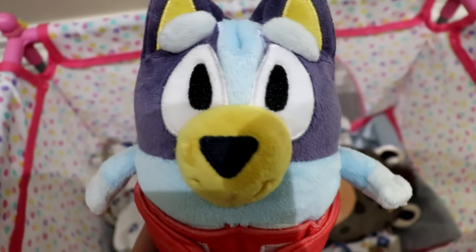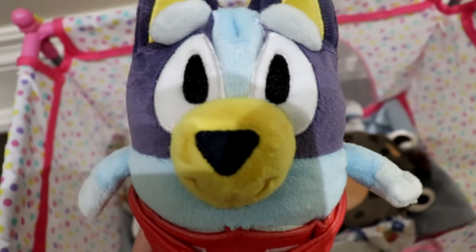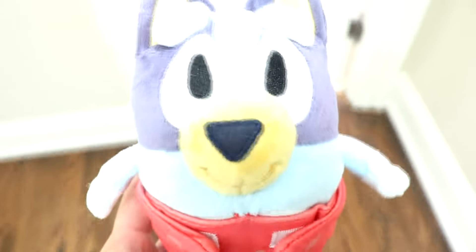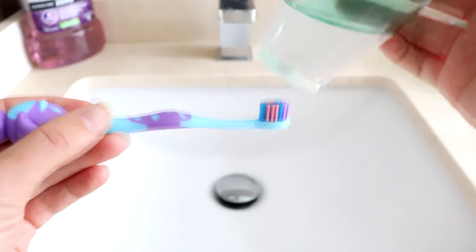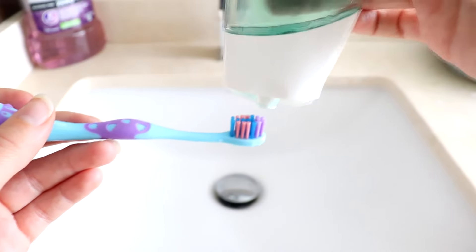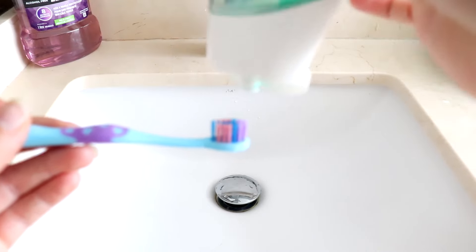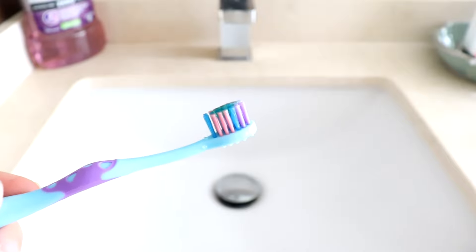Time to get ready. I need to brush my teeth and wash my face. So let's head to the washroom so Bluey can brush her teeth. Let's grab Bluey's toothbrush and toothpaste. Let's put some toothpaste on the brush now.